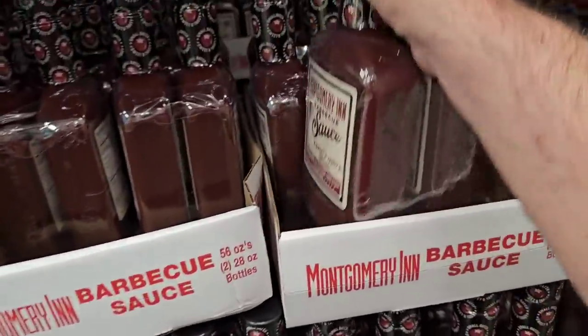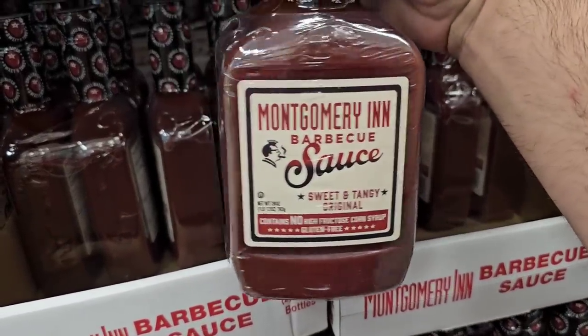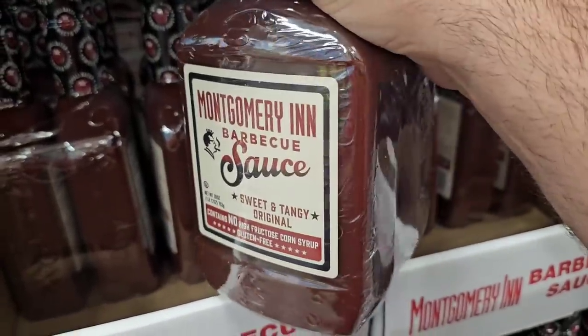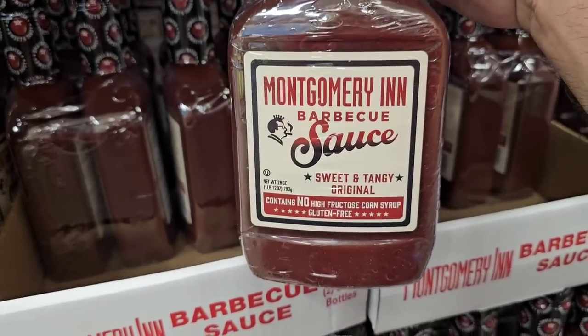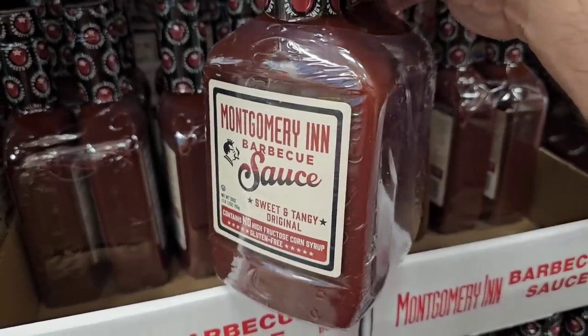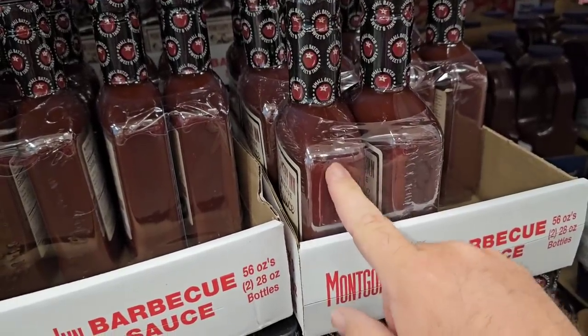This is the Montgomery Inn barbecue sauce that me and Jessica were talking about in the live show the other day. I don't know if they sell this outside of Ohio, but if they do you may want to try it. $7.22 for two of them. It's really good heated up — good as a barbecue dip for chips, and really good on ribs. You definitely want to use this to marinate your ribs, and you'll probably need a little bit of sauce afterwards.